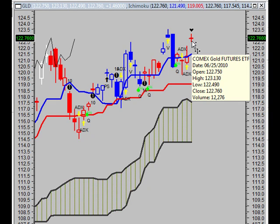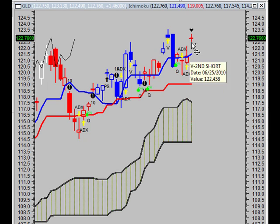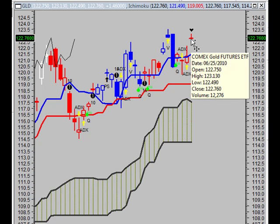A doji star occurred where a doji gaps above or below the previous candle. As you can see here, we got above Thursday's candle. This often signals a reversal with confirmation occurring on the next bar. The next bar will be on Monday, tomorrow's trading. We also have a rising window occurrence where the top of the previous shadow is below the bottom of the current shadow. This usually implies a continuation of a bullish trend.